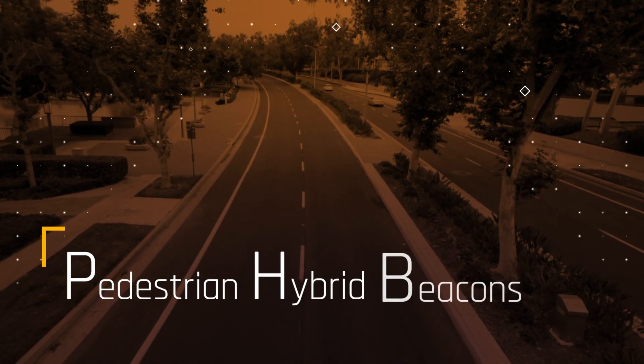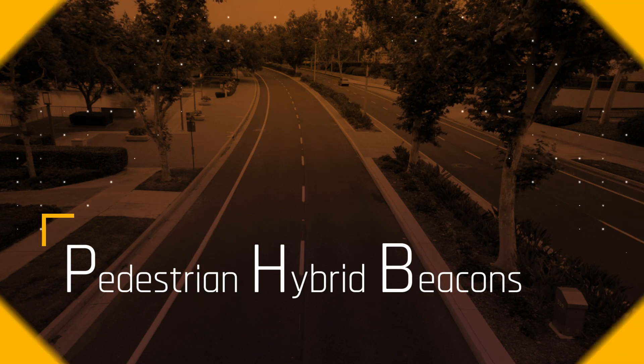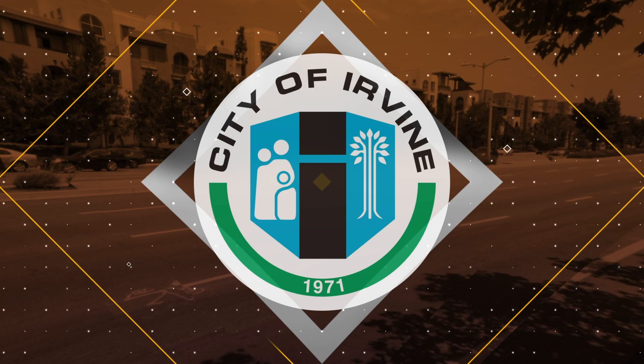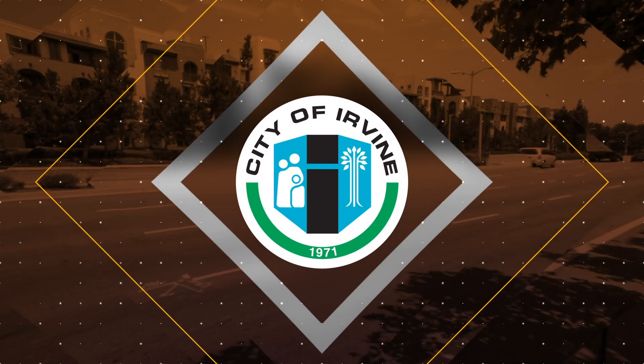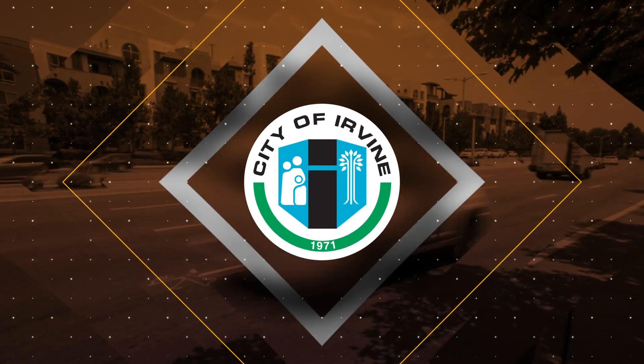Pedestrian hybrid beacons have been used in various agencies throughout the country to improve service for pedestrians. The City of Irvine plans to activate its first PHB in early 2020. Let's work together to keep the streets safe for all travelers.